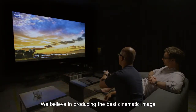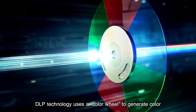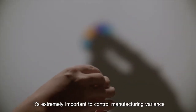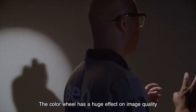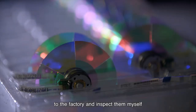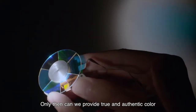We believe in producing the best cinematic image, and that takes precise calibration of all elements, starting with the color source. DLP technology uses the color wheel to generate color, and the quality and accuracy of the color wheel is absolutely crucial. It's extremely important to control manufacturing variants. The color wheel has a huge effect on image quality, so we do QC inspections and reject any that don't make the grade. Sometimes I even take measurement tools to the factory and inspect them myself. This isn't required, but since color is my job, I want to be sure the finished product is exactly as designed. Only then can we provide true and authentic color.